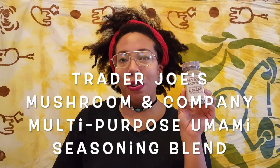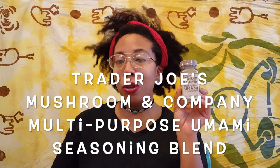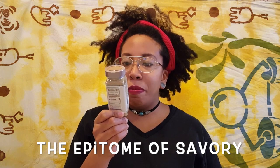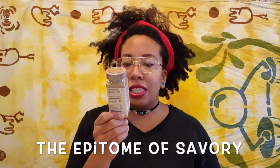Next we have the Trader Joe's Mushroom & Company Multi-Purpose Umami Seasoning Blend. Umami, the Japanese word for savory taste, is one of the five basic tastes along with sweet, sour, bitter, and salty. Use a sprinkle of Mushroom & Co to add a boost of savory flavor to just about any dish. Well, I love savory!